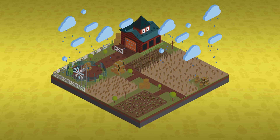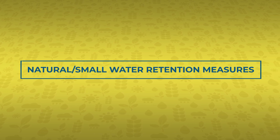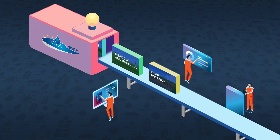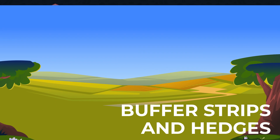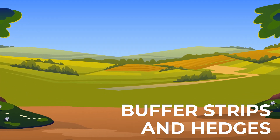Luckily, there is inventive help on the horizon. Introducing Natural Small Water Retention Measures, or NSWRMs. These measures increase the water storage potential of a landscape using natural means and support a better adaptation to extreme events that worsen the conflicts between different water users and environmental demands.